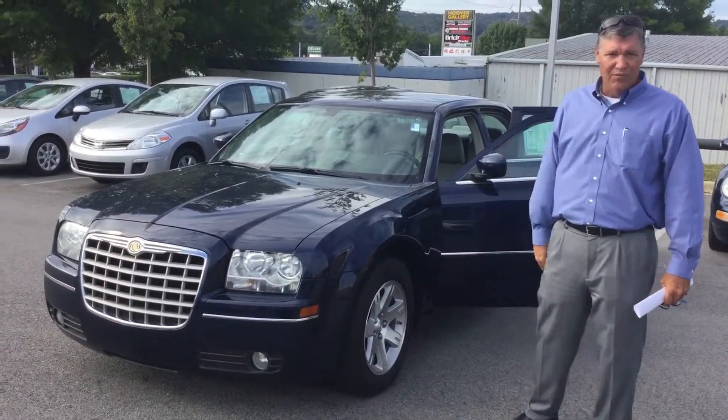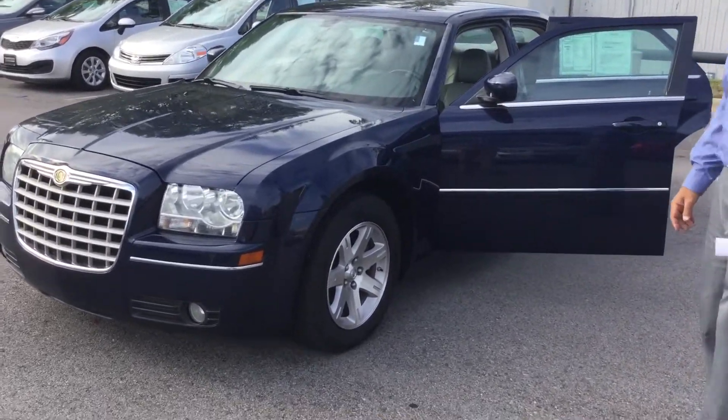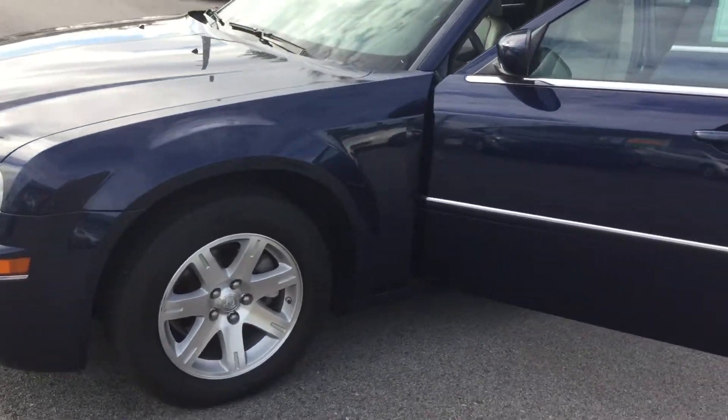As you can see, it's a beautiful car — nice deep blue with your chrome grille, chrome accents around the front. As you come around to the side, you've got your alloy rims with new tires on it.